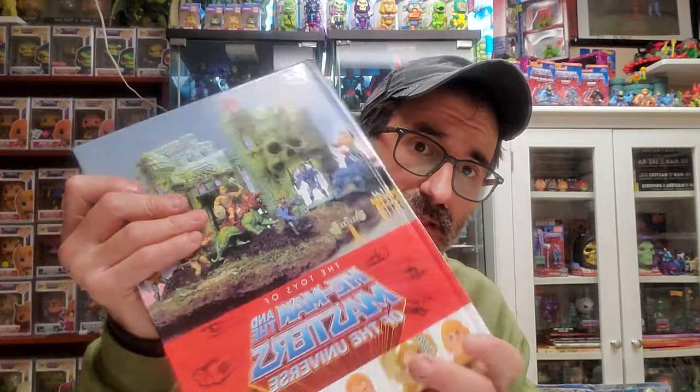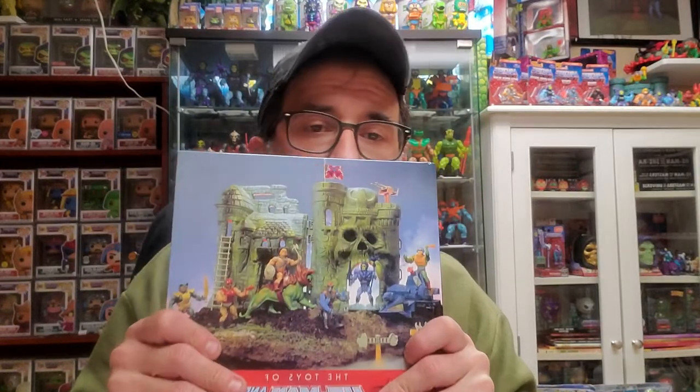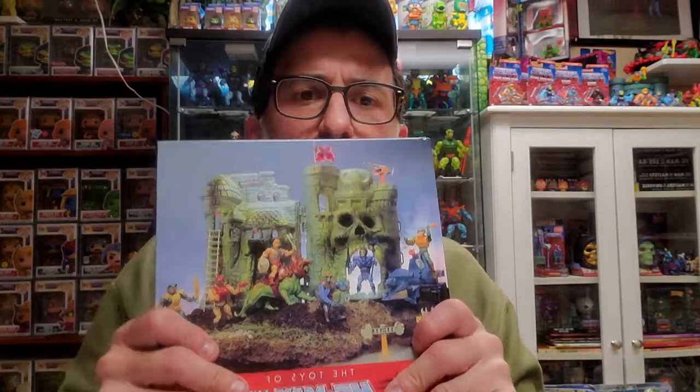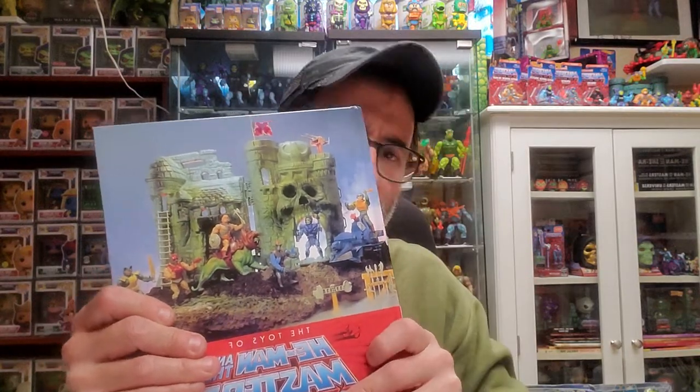Put together and written by my good friend Pixel Dan, with the help of other YouTubers, collectors, and so on. There are a lot of interesting interviews and history about the parts, amazing pictures — really good job.